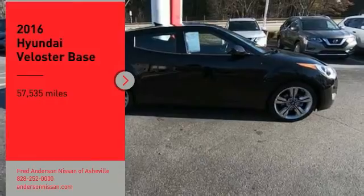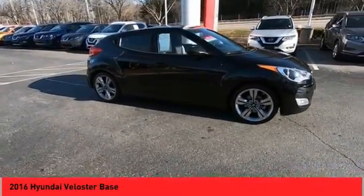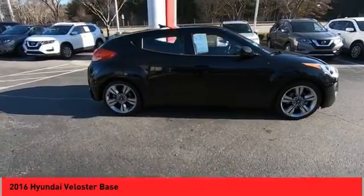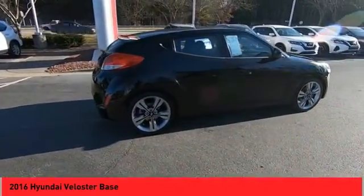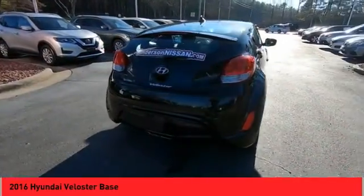Stop by and take a look at the 2016 Veloster. The Veloster's innovative body style and unique design make it unlike any other small car out there. Pair that with a fuel efficiency that pushes the 40 miles per gallon barrier and you've got one sweet ride.